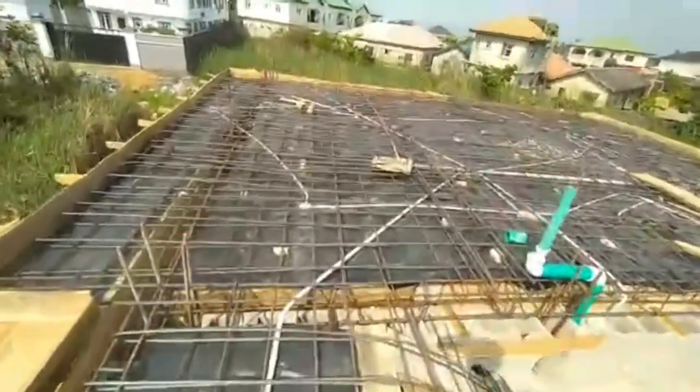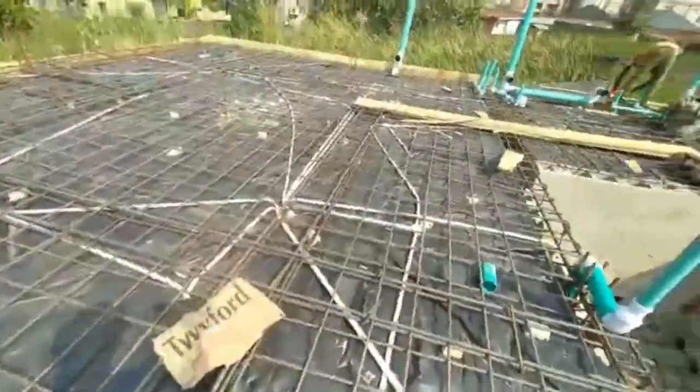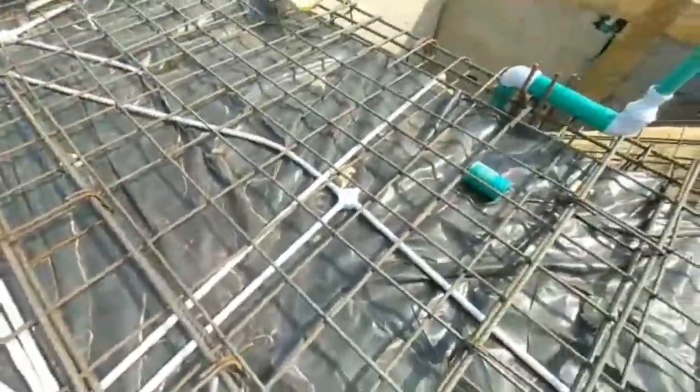This is the second apartment — the same setup happens here too. This is the distribution board. The kitchen, corridor, then the outside lights, the parlour.